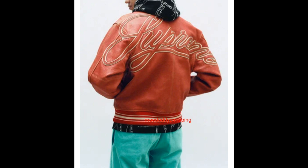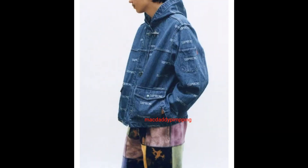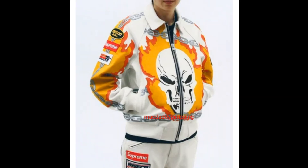He's wearing Supreme Raiders 47 embroidery chino pants. This one he's wearing a leather varsity jacket, guns embroidery map sweatshirt, arc logo chino pants. This one he's wearing a patchwork mohair cardigan, Hanes tagless tee, and then piping track pants.